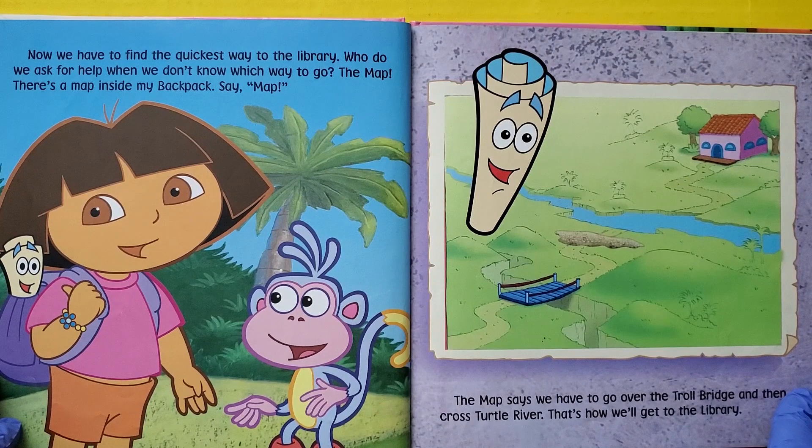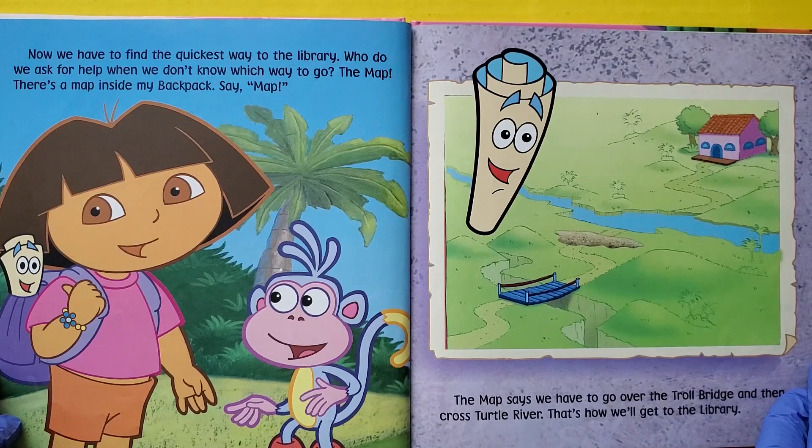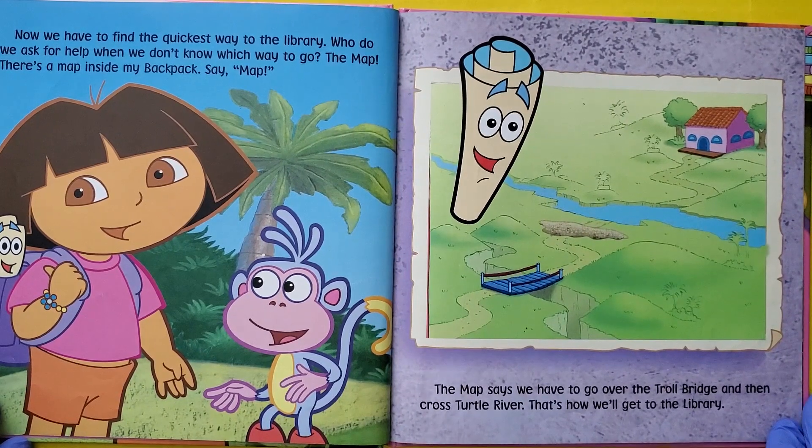Now we have to find the quickest way to the library. Who do we ask for help when we don't know which way to go? The map. There's a map inside my backpack. Say map. The map says we have to go over the Troll Bridge and then cross Turtle River. That's how we get to the library.